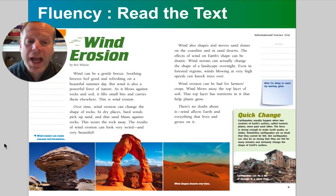Wind erosion can be bad for farmers' crops, because the wind blows away the top layer of soil, and that top layer has nutrients that help the plants grow. There's no doubt about it — wind affects Earth and everything that lives and grows on it.